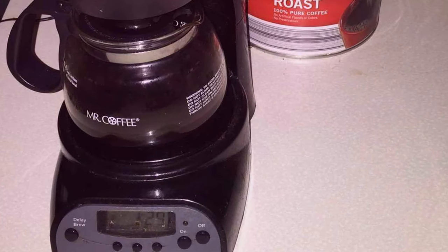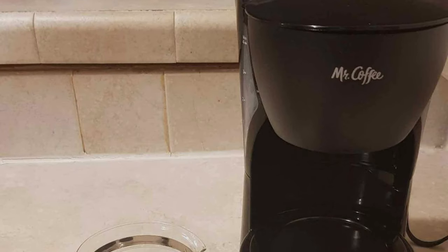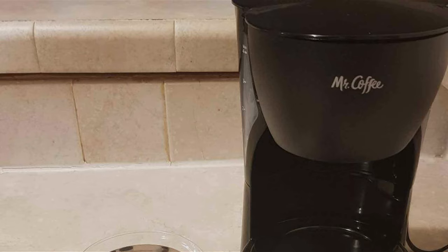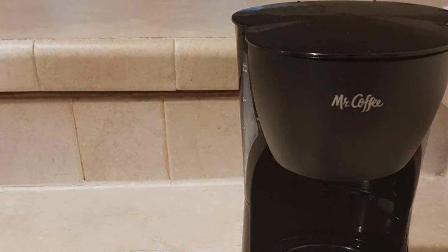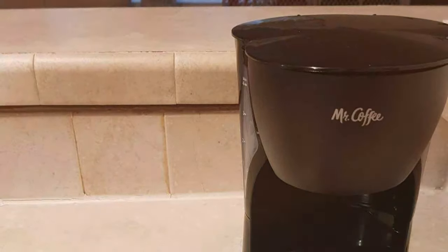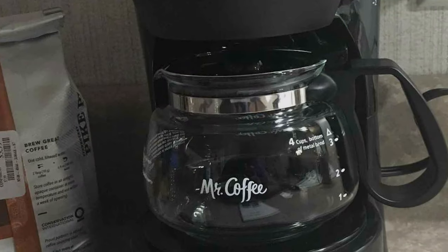Built with quality in mind, it promises durability and a long lifespan, even with frequent use. The Mr. Coffee Maker is all about convenience. Its programmable feature allows you to set your brew time in advance, so you can wake up to freshly brewed coffee.